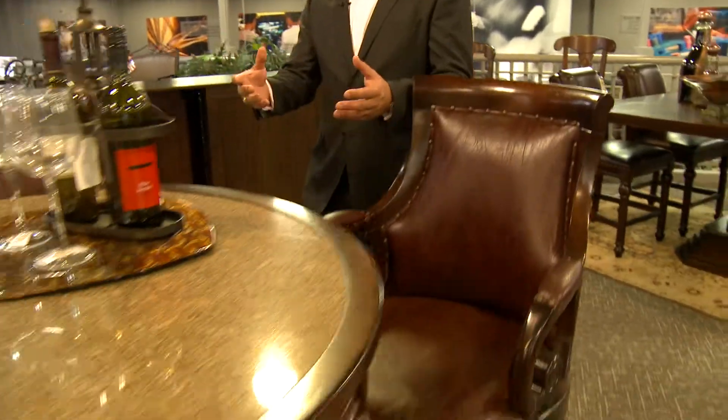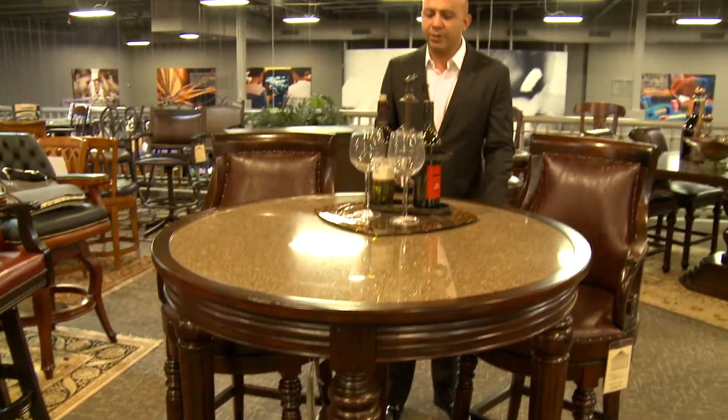People are asking for this, so we went and found it. There's a matching pub set here that goes with it. Of course, you could just put this in your game room, bar area, or entertainment area. Really beautiful granite top, beautiful scrolled arms, old world look.